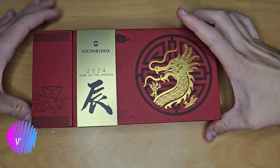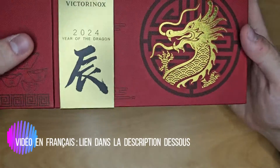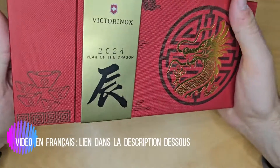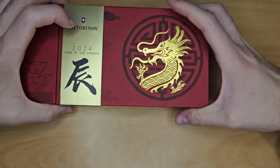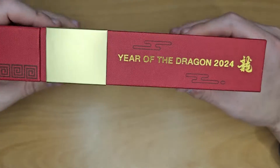Hello everyone. Today, limited edition, Year of the Dragon 2024. Nothing special about it. As usual, this beautiful package.